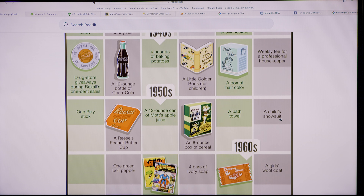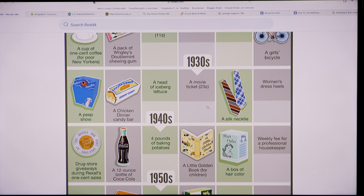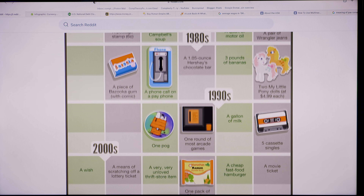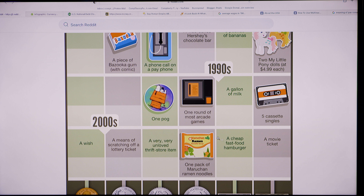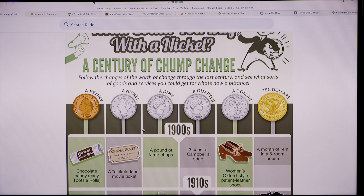Even as recently as the middle of the century, you could still go a long way with a small amount of change. You could still buy a Coke for a nickel in the 40s and maybe early 50s. You could still buy a fairly sizable amount of food with a dime. And even as recently as the 2000s, a dollar would still get you a burger, and $10 could buy you a movie ticket. In just a century, we've gone from pennies being worth something to pennies being basically nothing more than weights in our pocket.